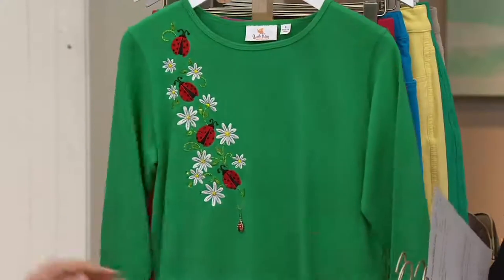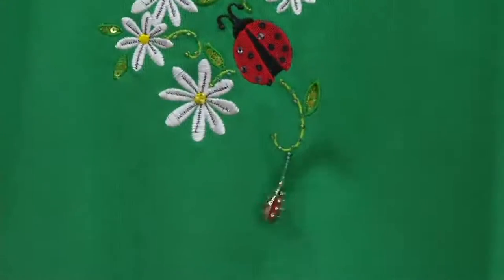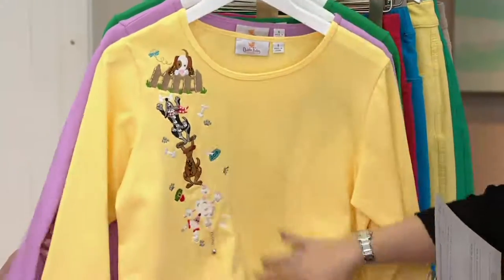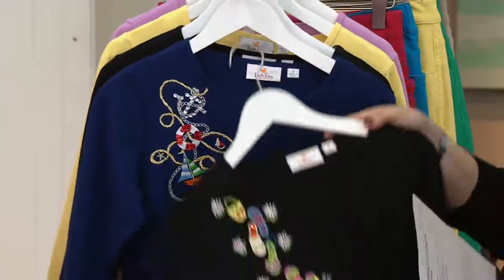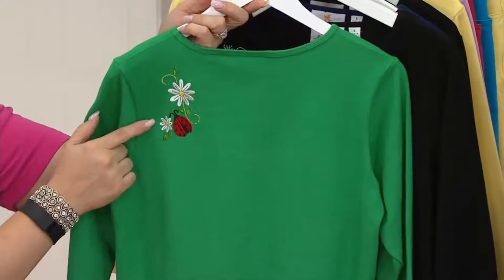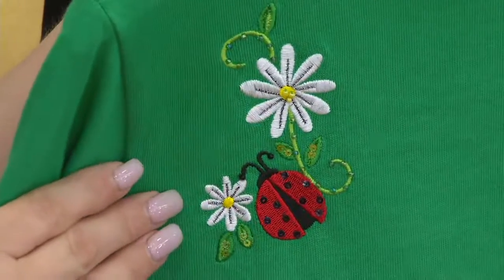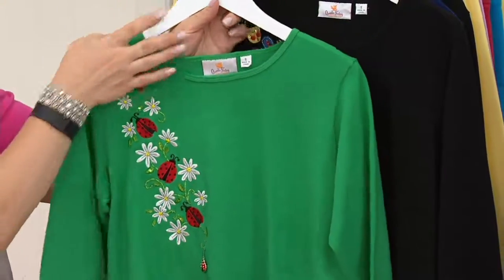And then brand new — green with ladybugs, and already the most limited. This has a little bit different hand to it. It's almost like a ponte kind of feel. It's 100% cotton. There's not a whole lot of stretch to this like you might find in some of our other jersey-styled cotton t-shirts. One of the things I wanted to point out is on the back we have a little extra detail, just like on the Be Still My Heart t-shirt.